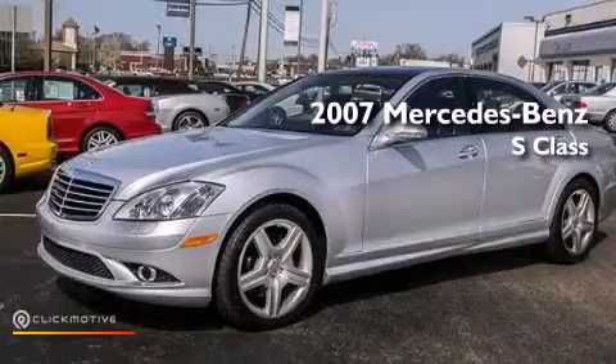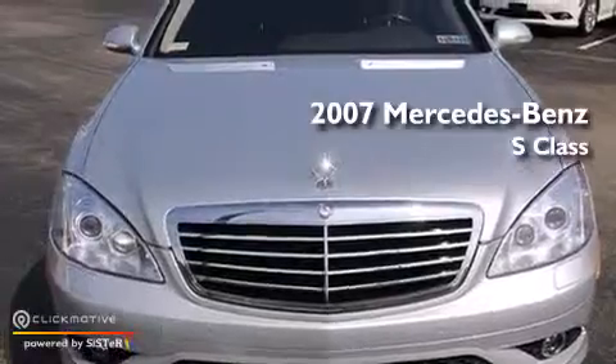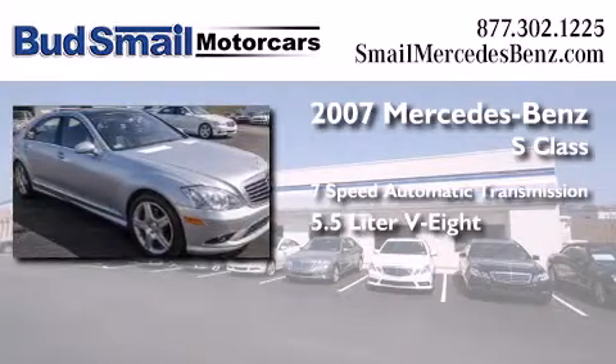This is a certified pre-owned 2007 Mercedes-Benz S-Class. This four-door sedan has a seven-speed automatic transmission and a 5.5-liter V8.